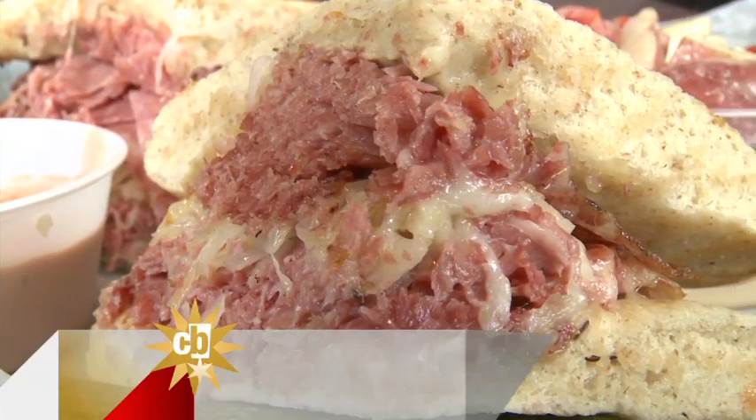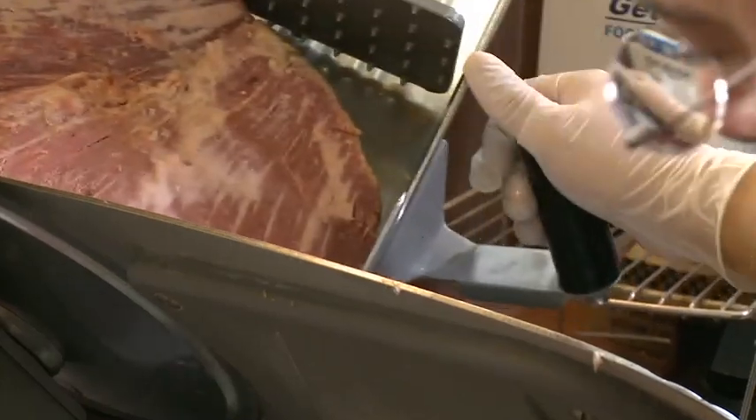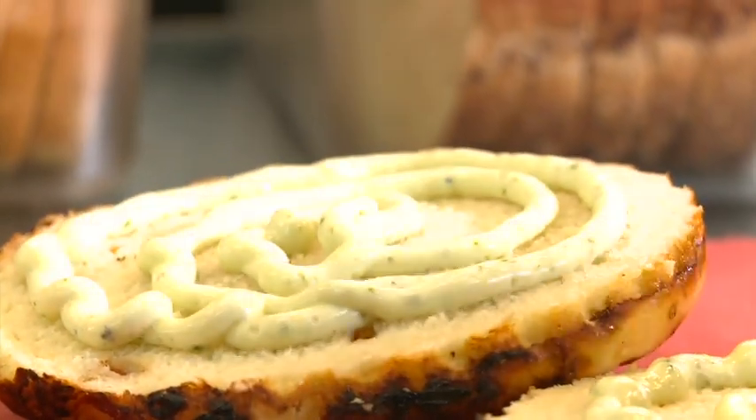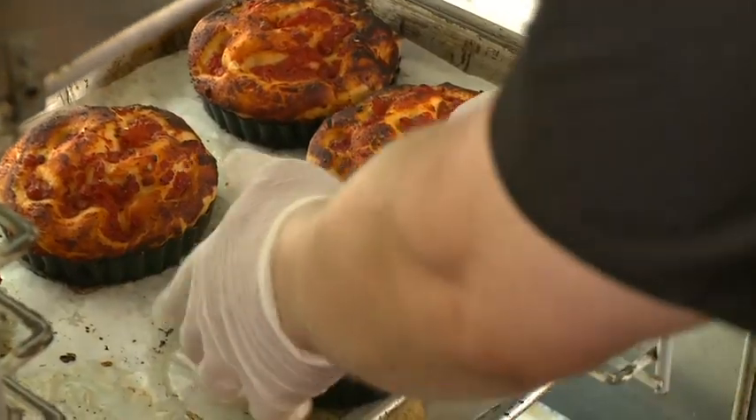We're making pretty much almost everything here fresh — in the actual definition of the word homemade. We're talking about the bread, curing the corned beef here, making the pesto that goes on the pesto turkey sandwich. Today we're making the turkey pesto on the focaccia bread, homemade, just made this morning.